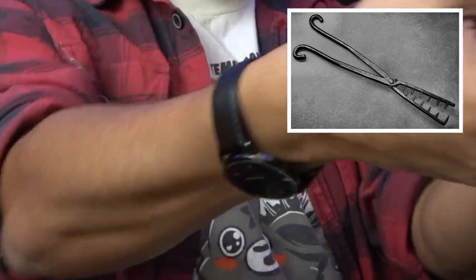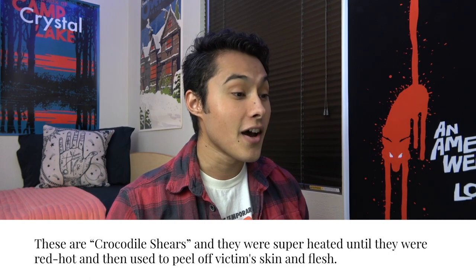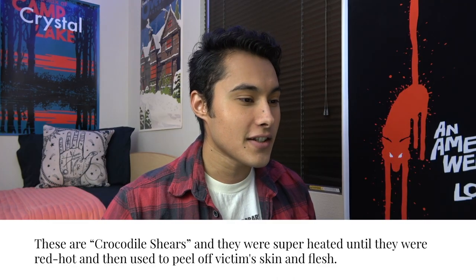That just looks like an alligator attached. This looks bad. Automatically it's giving me torture device vibes. I'm going to say these were called the pinchers or the calipers or something brutal like that, and these were either heated up and raked across a person's arm. Torture! These are called the Crocodile Shears. I said it looked like a crocodile or an alligator too. They were used by superheating them until they were red hot. I'm two for two now on these torture devices and what they do.